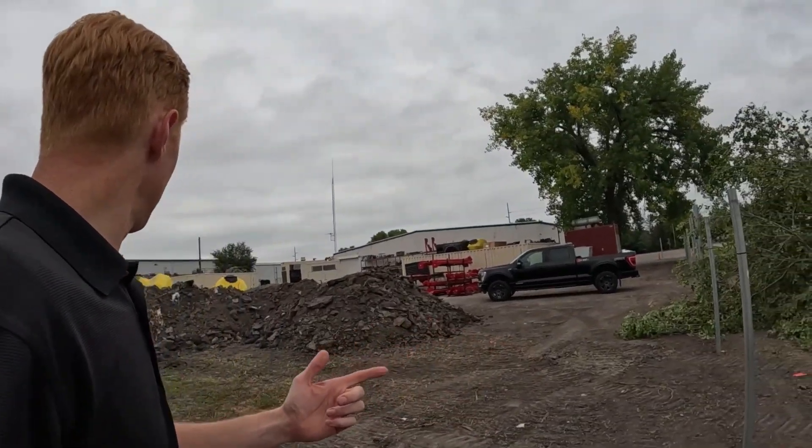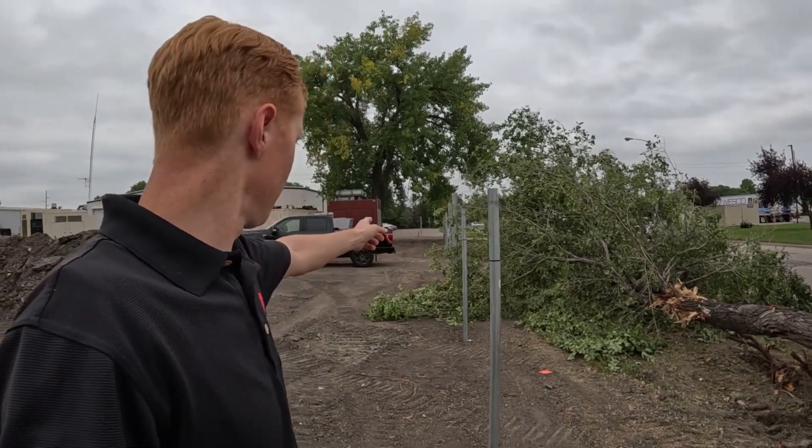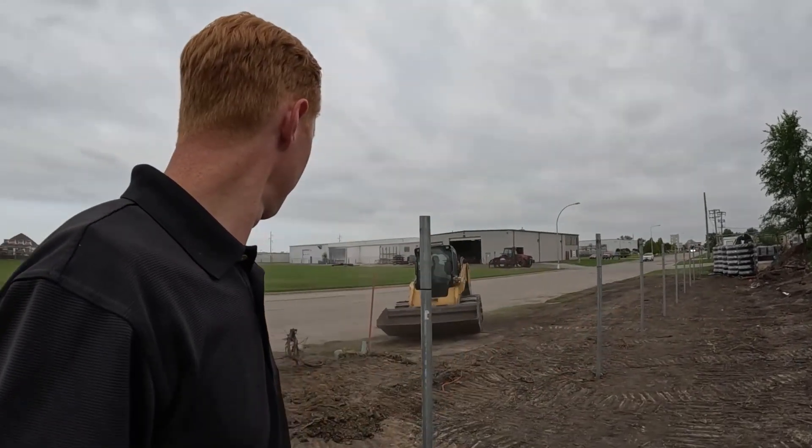I don't see the power poles in here anymore. There used to be a big power pole over here — that is gone. And then there was one over here, maybe two — those are gone. So that's sweet, no more poles. Apparently this tree was no match for the skid steer.